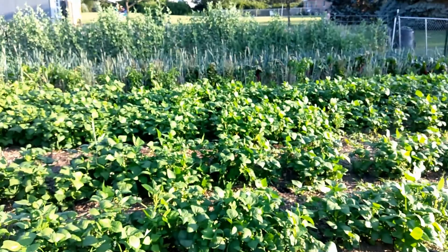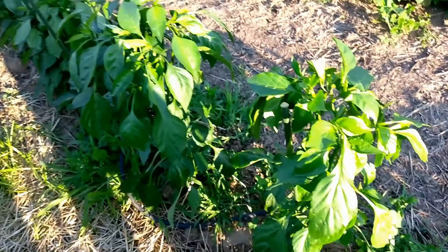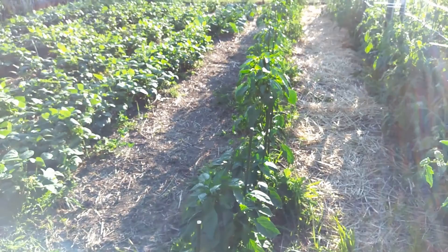We've got our sweet peppers here. Most of them are doing really well — really put on some height. They're already at the top of the stakes, which are about three-foot stakes driven in the ground about six inches, so two and a half feet tall. Some are more compact. We've got some nice peppers — here's a nice bell pepper. We've got Corno de Toro, Red Marconi, and Sweet Chocolate. We've also got eggplant going and they're starting to set fruit where those blossoms are.